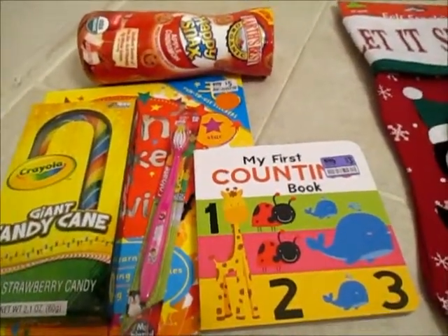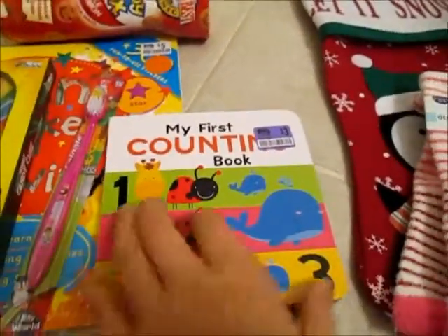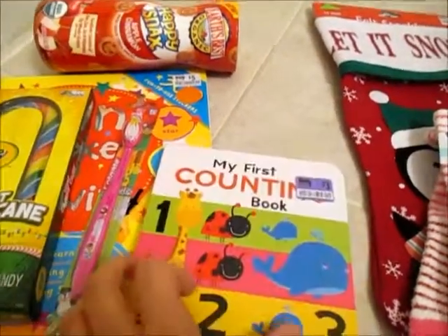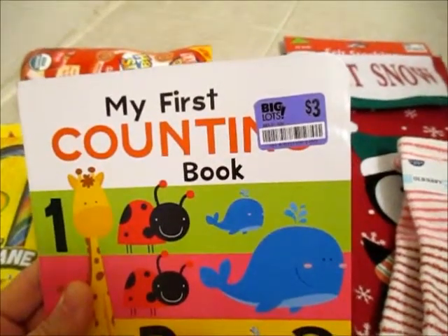So everything you see was 20% off. We got her this counting book — we're learning numbers, so I think she will really enjoy this. It said it was $3, but it wasn't; it was 20% off of that.